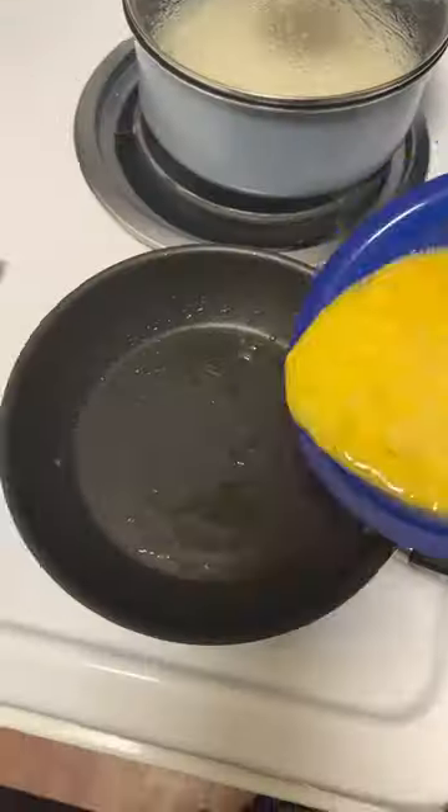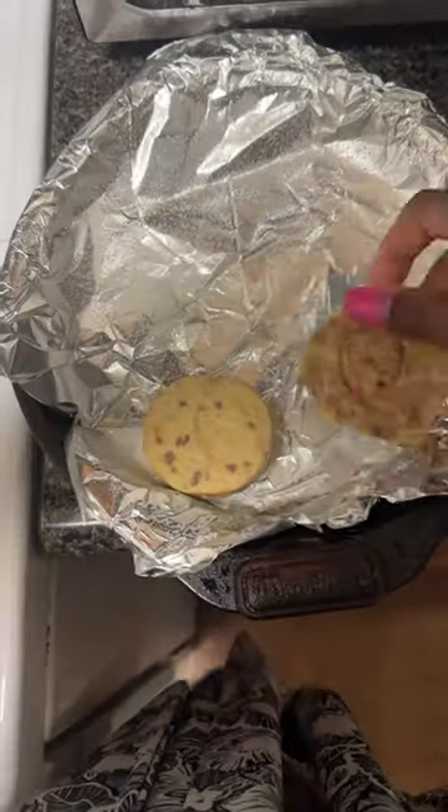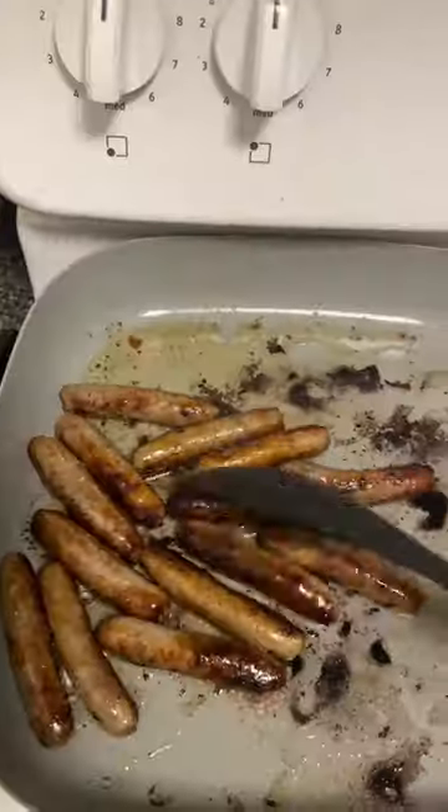Hello everyone, good morning and happy Thursday! I'm going to share my Sunday morning routine. I made myself some breakfast — some sausage links, eggs, grits, along with some cinnamon rolls — and then after I ate...